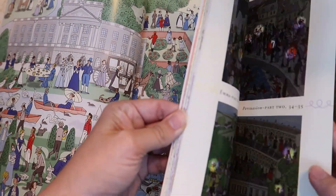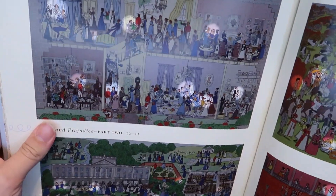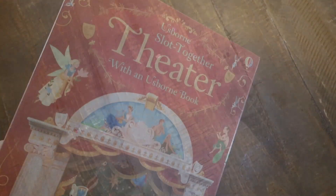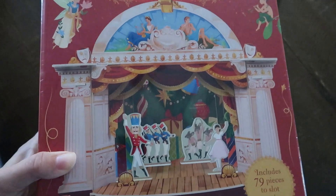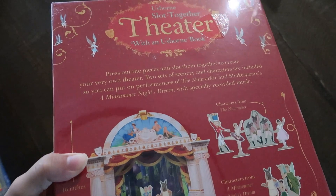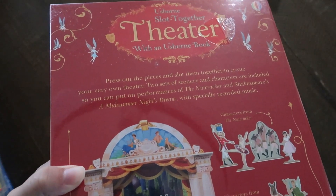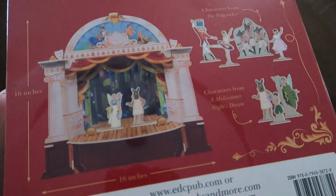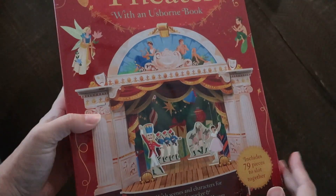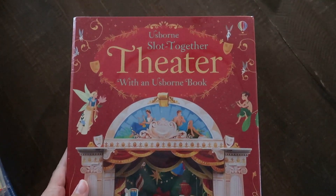Speaking of Shakespeare, I recently did A Midsummer Night's Dream with my kids in homeschool, so I wanted to grab this Slot Together Theater. I had purchased it for my brother's kids a few years ago when they were doing Midsummer Night's Dream and always wished I had it for my own kids. The Slot Together Theater comes with an Usborne book and has 79 pieces to slot together, with scenes and characters from The Nutcracker and A Midsummer Night's Dream. You put together a little stage, and there's a code you can scan to get the music so you can put on a little production.